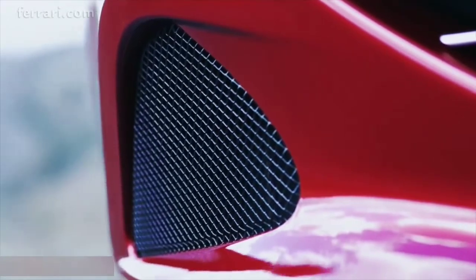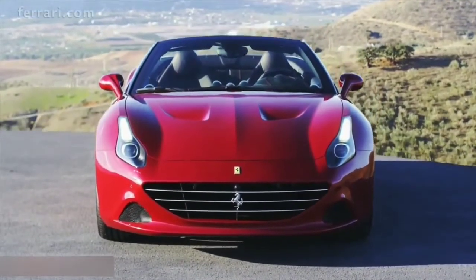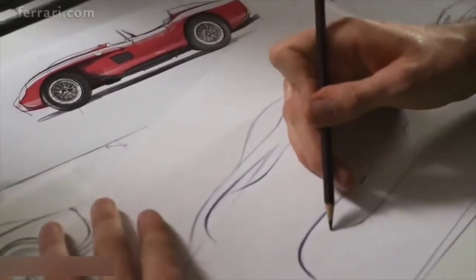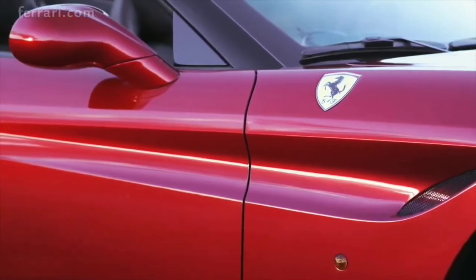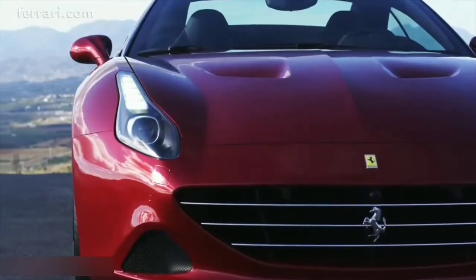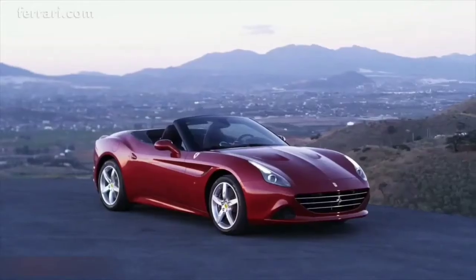Every single inch of the new Ferrari California T exudes power, starting with the front of the car, which is dominated by the generous grille required to feed air to the powerful turbocharged V8. The shape of the California T's flanks is inspired by the 250 Testarossa's famous pontoon fender styling, with the front wing line stretching back towards the compact muscular rear, bringing an aerodynamic elegance to the sides.